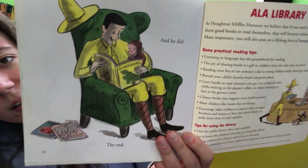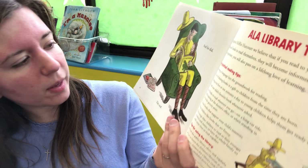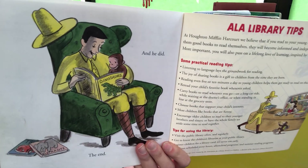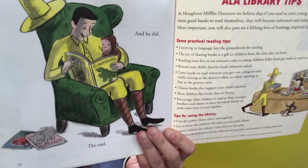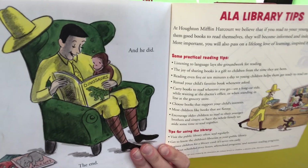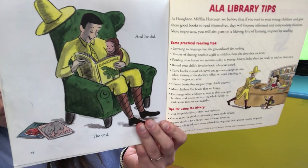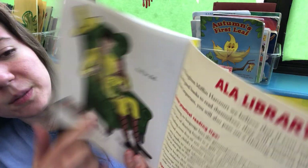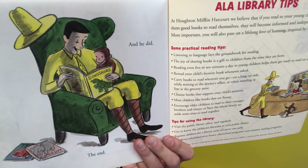And he did. The end. George is enjoying the book being read to him — it's the dinosaur book. Remember at the beginning that was the book he wanted the librarian to read but she didn't. So now he took the book from the library and his friend is reading the dinosaur book to George. George has a big smile on his face, listening to his friend read the book to him. The end.